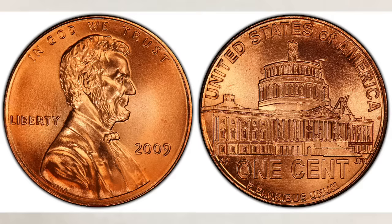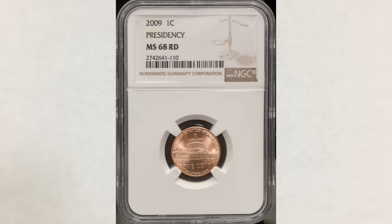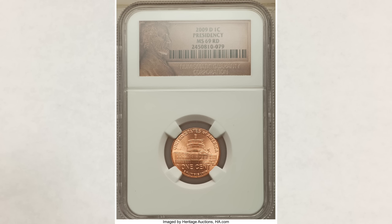The coins with the lowest mintages are the ones that sold for the most money. This coin that you see in the picture is a 2009 Lincoln presidency in red, graded MS68 red by NGC. It is the top pop highest, as PCGS refers to it, and sold in June of 2018 for $2,650. The next coin is a 2009 Denver Lincoln presidency, also red, graded MS69, and it sold at Heritage Auctions in November of 2018 for $2,040.